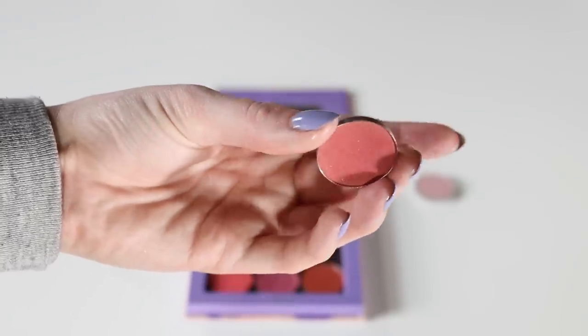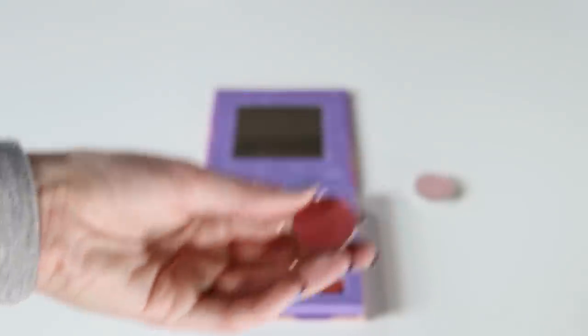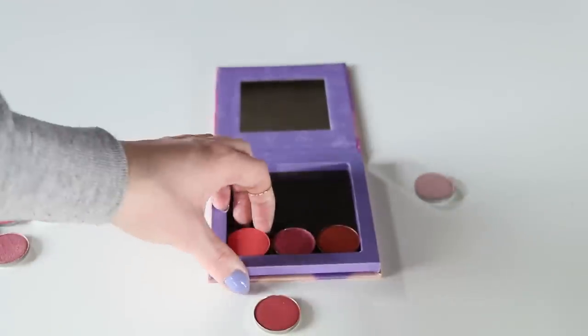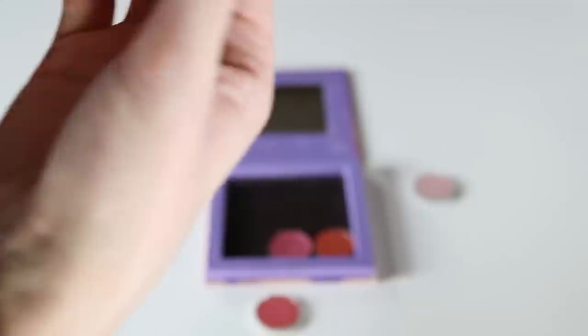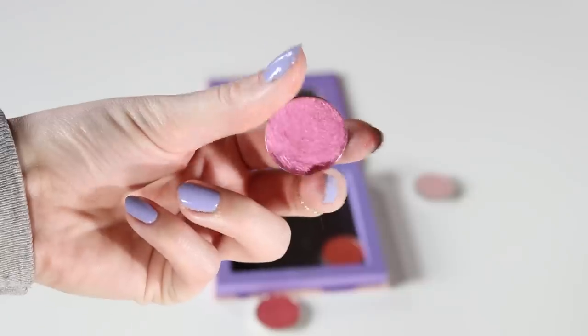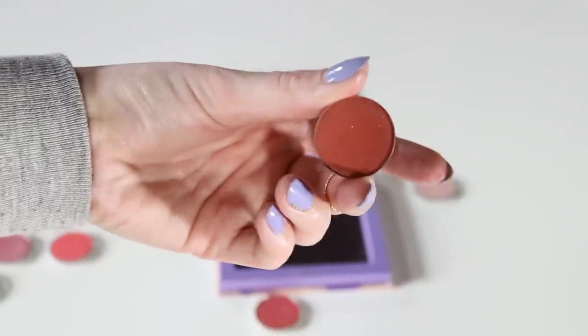I think I need to start a maybe pile. This is from Coastal Scents and it's called Dark Salmon — I don't really know, so I'm going to put that as a maybe. But definitely keeping this one called Making Moves, also from ColourPop. I have a lot of singles from them. This is Davina Grimm — keeping that. And this one is from AOA, it's called Element, and I'm going to be decluttering this one.